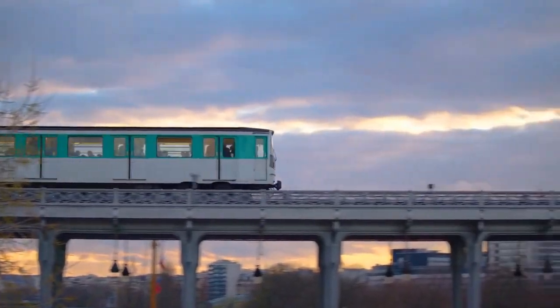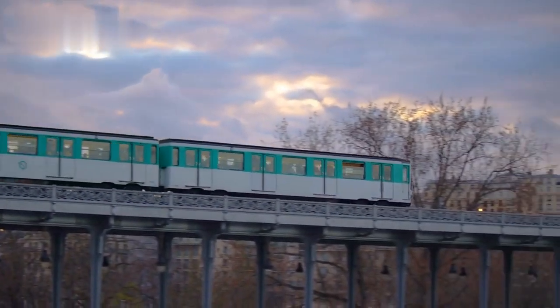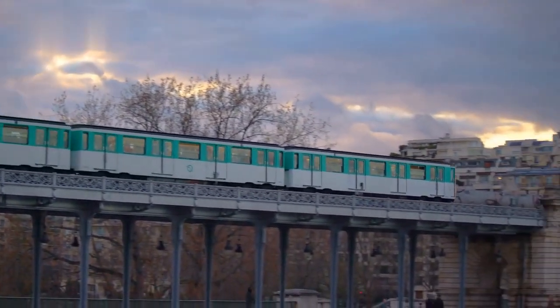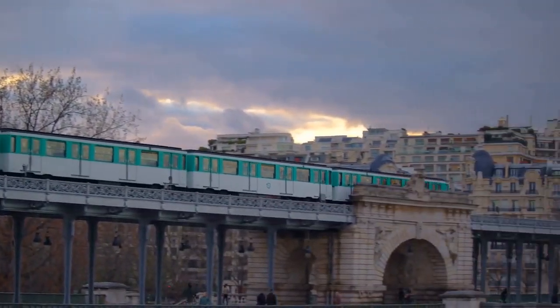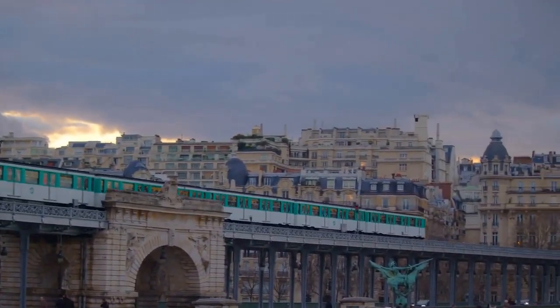For example, instead of going to Paris or London, why not try Sofia or Budapest? You will find cheaper accommodation, food, transportation, and attractions, and you will also enjoy a more authentic and less crowded experience.